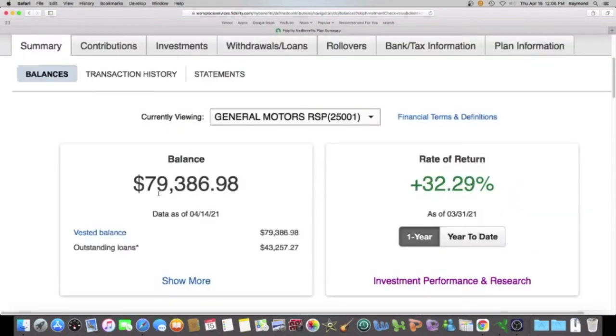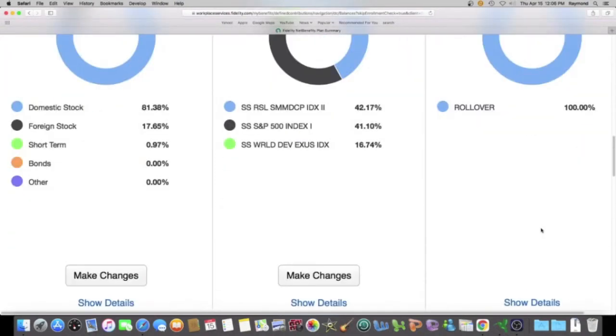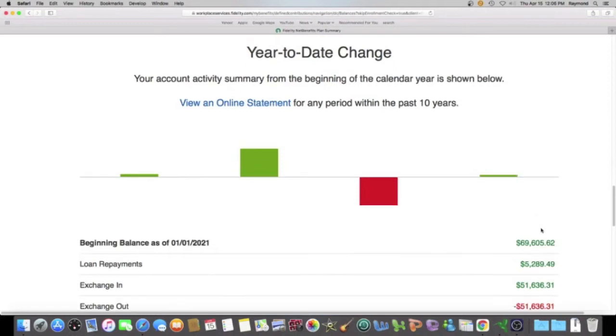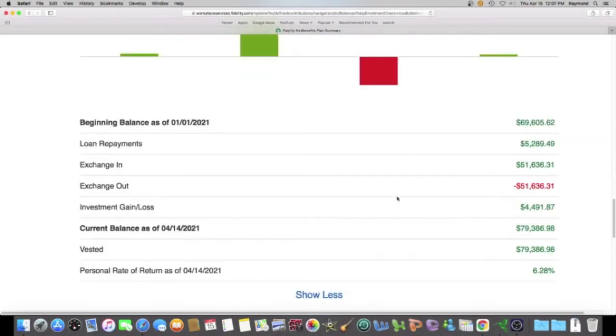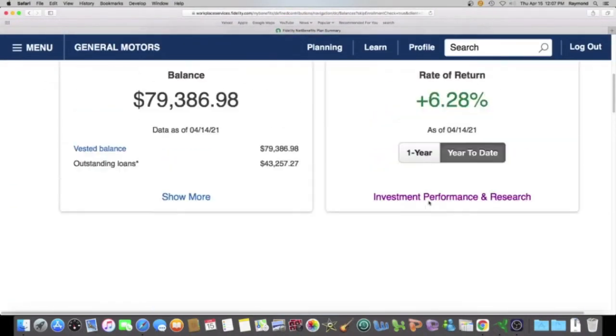My balance as of yesterday, April 14th, is $79,386.98. My rate of return for the year is 6.28%. We're going to scroll down and see what that means in dollars — my profit for the year is $4,491.87. And we want to check out what's my best fund that's giving me all that money.